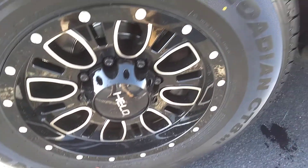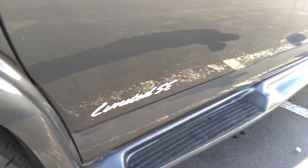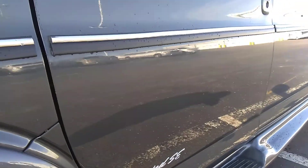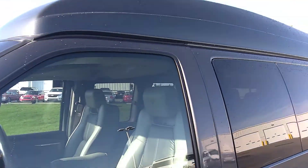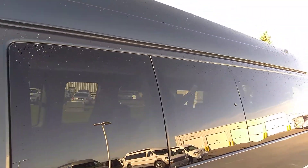Brand new tires and brand new helo wheels — obviously no curb damage. The running boards look good, no cracks. The body looks very straight. Paint is in good shape. I don't see any issues at all on the driver's side. Glass is all in good shape.